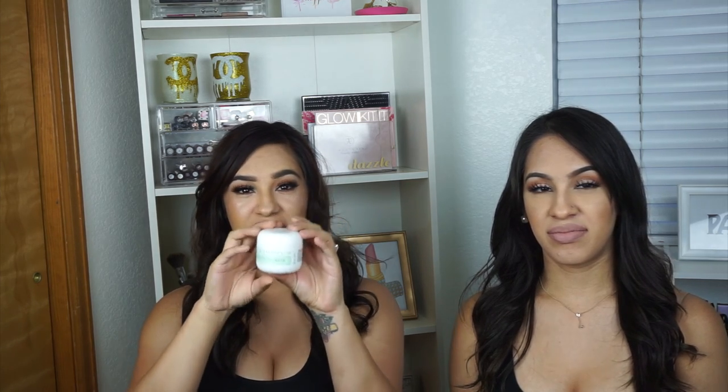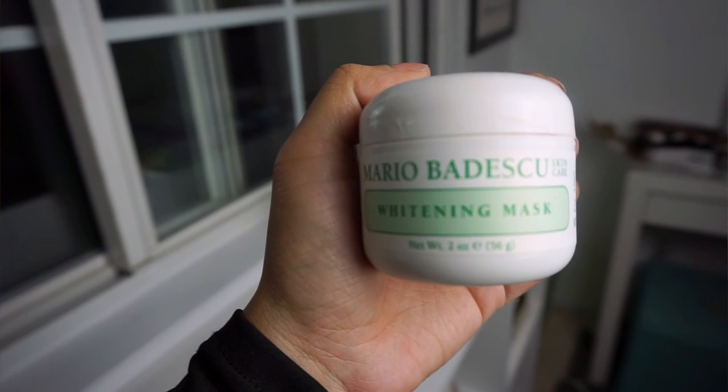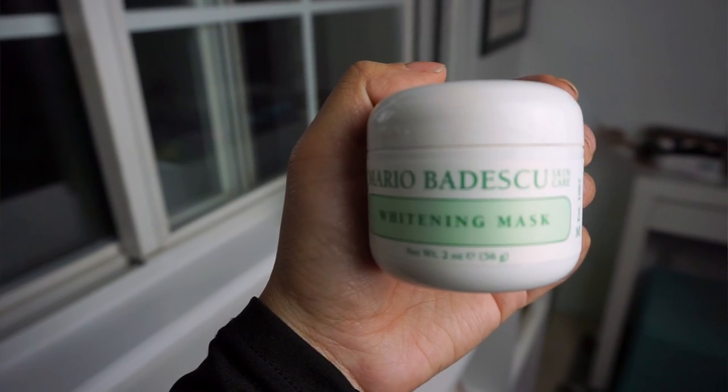My first skincare favorite is this whitening mask from Mario Badescu. I use it two to three times a week and it's been helping with my scarring. I've noticed a lot of change in my skin and it smells pretty good. I'm big on smell, so if it smells bad I don't want to put it on my face.